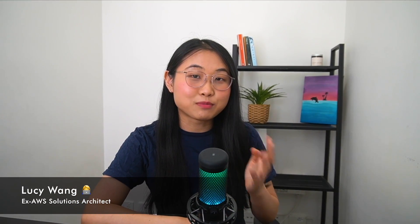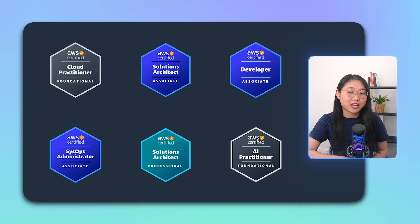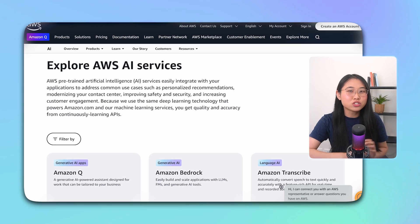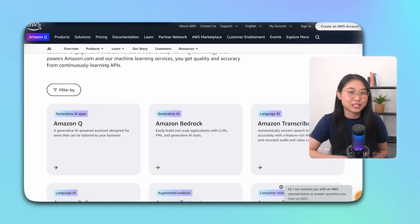Hey everyone, this is Lucy and I'm super excited to share that I've just passed the AWS AI practitioner exam. This is my sixth AWS certification and honestly, it's been the most interesting one for me. I really enjoyed learning about AI and machine learning concepts and the cool services offered by AWS in this space.